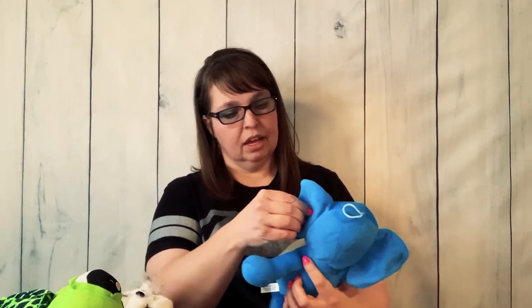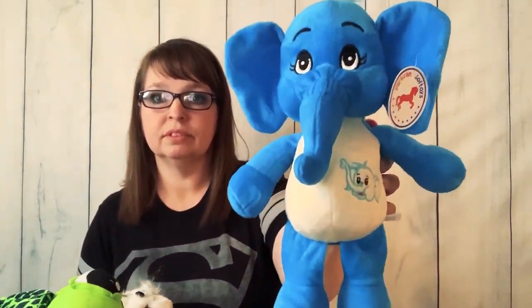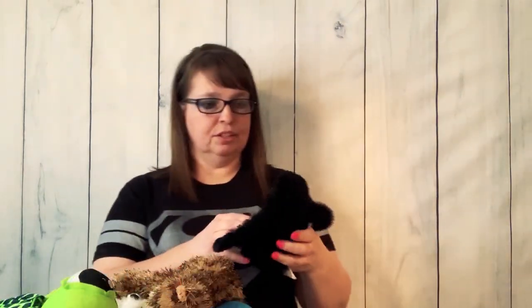I've actually sold some minion stuff before — I sold a pair of minion slippers and then a little Dr. Nefario figure. Here is an elephant that still has the tag on it — says Caravan Soft Toys and this is from 2018. That's adorable. And then I got this super cute one and then this little gorilla.